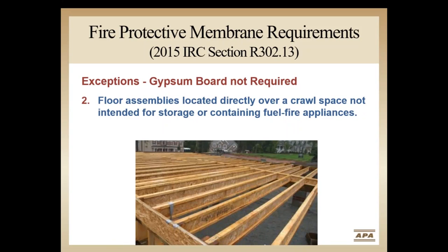Exception 2 covers floor assemblies over crawl spaces not intended for fuel-fired appliances or for storage. Most crawl spaces do not contain furnaces, and changes to the most recent model energy codes make it increasingly unlikely that they will be located in unconditioned crawl spaces. If a crawl space is intended for storage, builders may want to consider installing a more durable membrane to the underside of the joists, like the five-eighths-inch wood structural panel alternative to the gypsum.